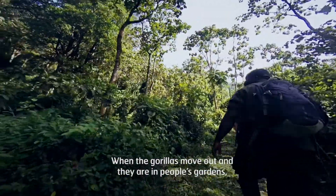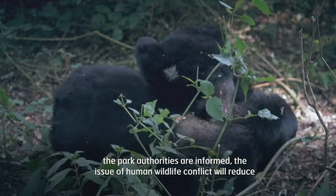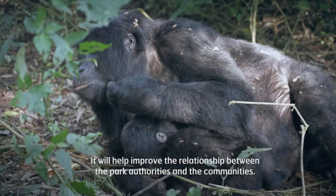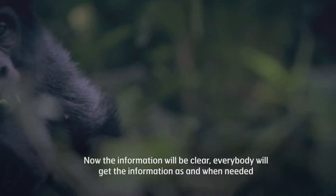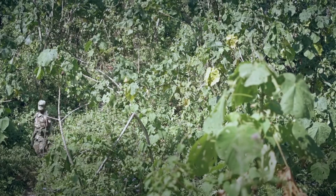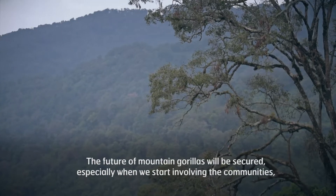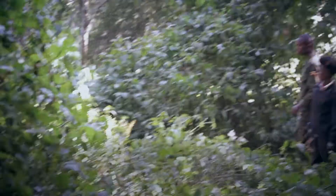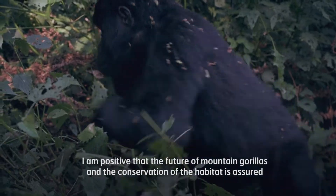When the gorillas move out and they are in people's gardens, the park authorities will be informed and the issue of human-wildlife conflict will reduce. It will help improve the relationship between the park authorities and the communities. Now the information will be clear — everybody will get the information as and when needed. The future of mountain gorillas will be secured, especially when we start involving the communities to participate in the conservation. I am positive that the future of mountain gorillas and the conservation of the habitat is assured.